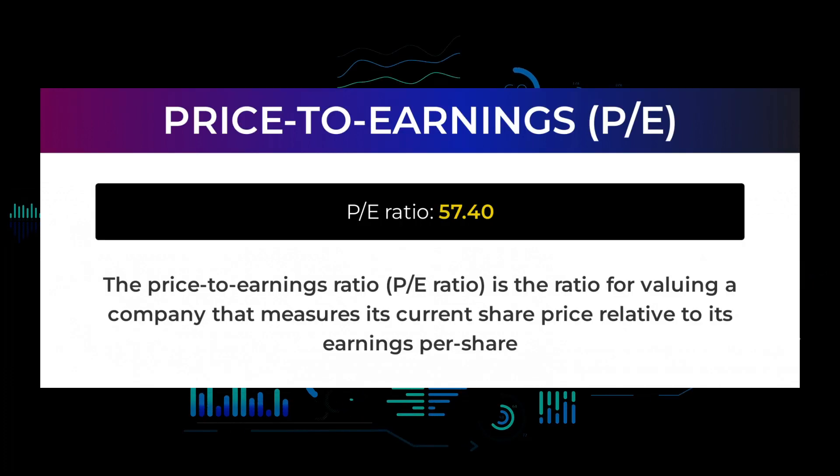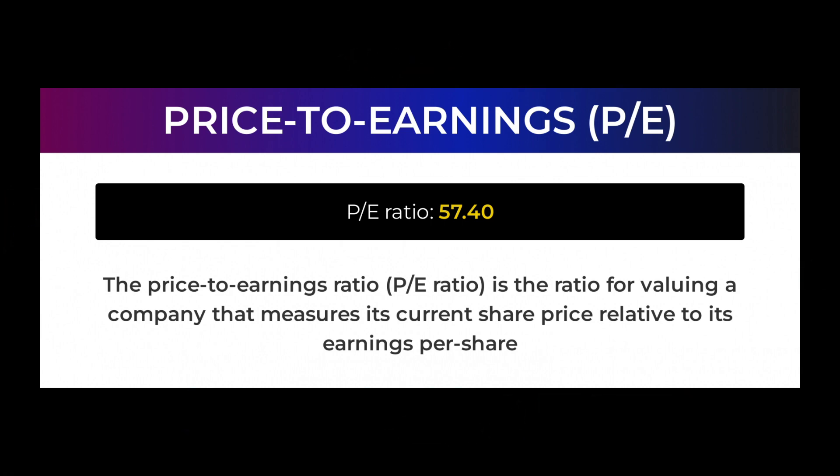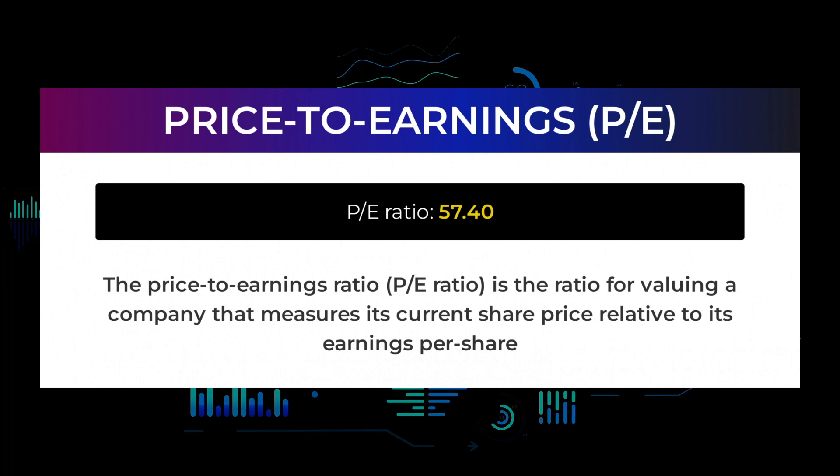Let us have a look at some fundamental data you should be aware of before we tell you some possible good trading levels for NVIDIA. The price-to-earnings ratio, or PE ratio, is the ratio for valuing a company that measures its current share price relative to its per-share earnings. NVIDIA currently has a price-to-earnings ratio of 57.40. A high PE ratio could mean that a company's stock is overvalued, or else that investors are expecting high growth rates in the future. The next upcoming earnings report for Q1 2022 is expected to be released May 25, 2022. The consensus among analysts is $1.29.